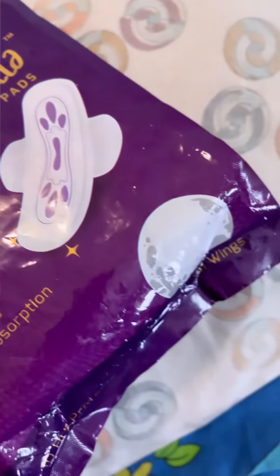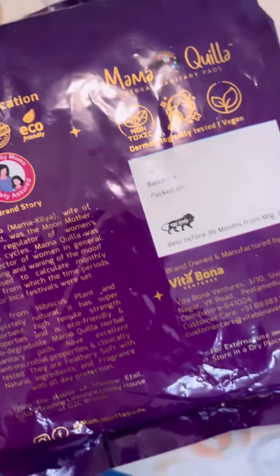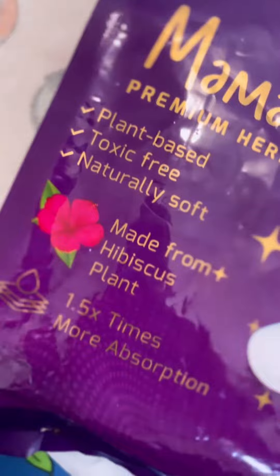It's plant-based, which is currently the most important thing. It's toxic-free, naturally soft because it's made from hibiscus leaves and flowers. And 1.5 times more absorbing.